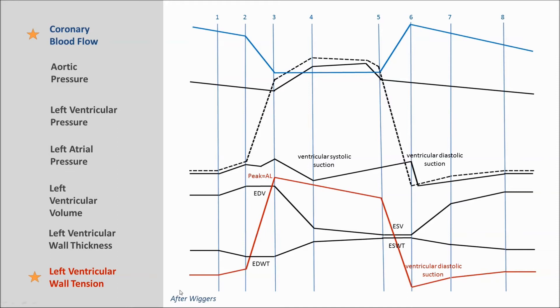Now we get to the Wiggers diagram. I'm pleased to show this because it really demonstrates all functions of the heart — if you understand this diagram, you understand cardiovascular physiology. Carl Wiggers was my first physiology professor — a taskmaster but extremely fair. Here you can see the pressures and volumes that Wiggers showed: aortic pressure, ventricular pressure, atrial pressure, the volume of blood in the ventricle, and wall thickness. I added intramyocardial tension in red and coronary blood flow in blue because I believe they're important.